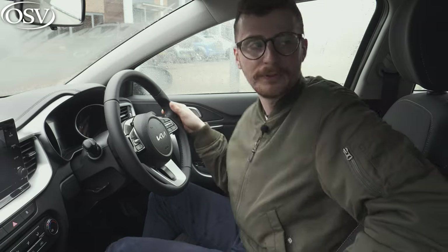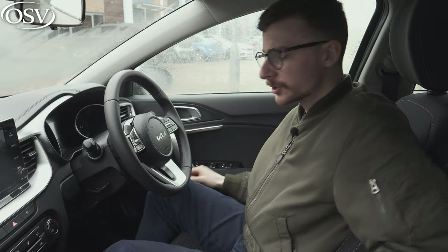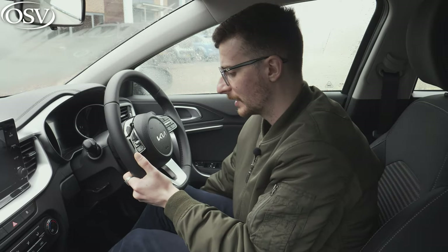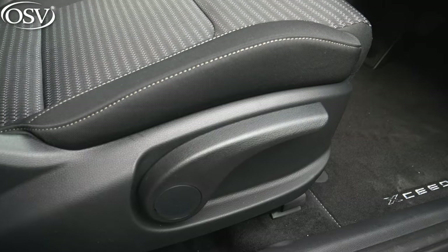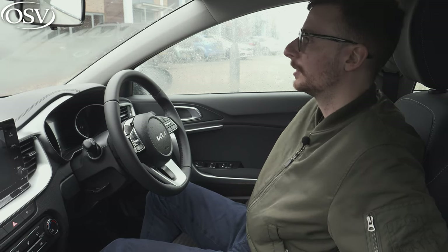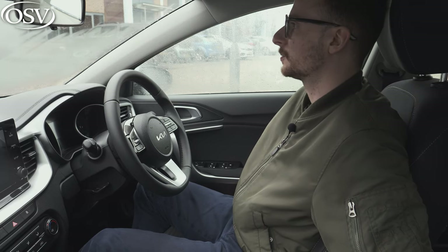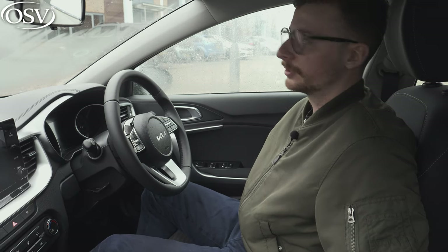Due to the sloping coupe roofline, it kind of peaks just above the driver. I'm five-foot-eight and I have plenty of space to work with, and if you're six-foot-four this should not be an issue at all. You can also recline back really far — exceptionally far, a lot better than a lot of the cars in this segment. In terms of seat adjustment, there's a great amount of adjustability. I like to sit quite high up, so using those manual levers I could pump myself up quite high.